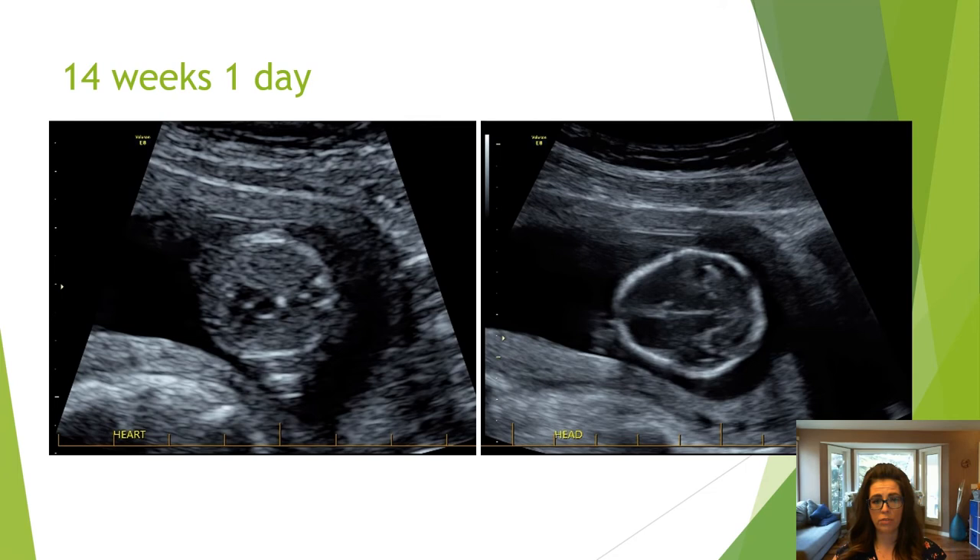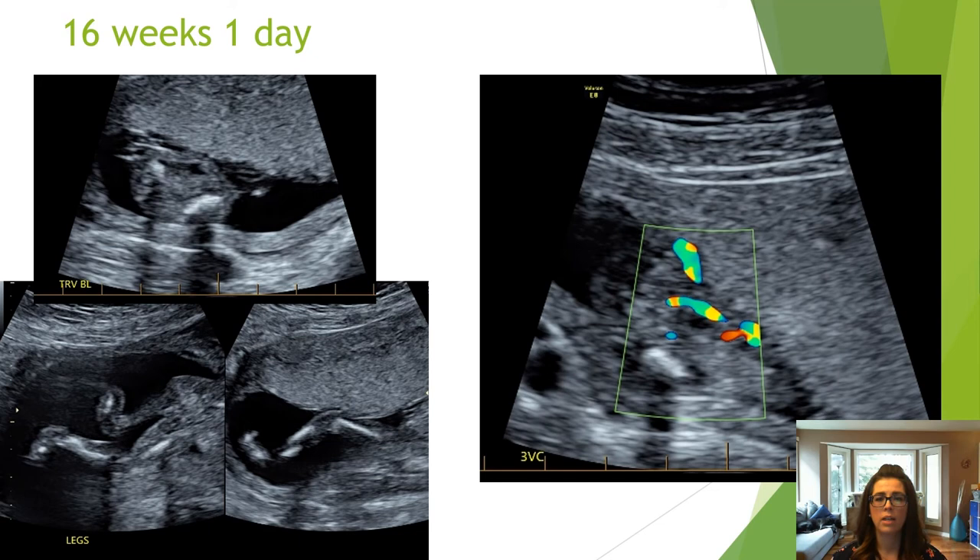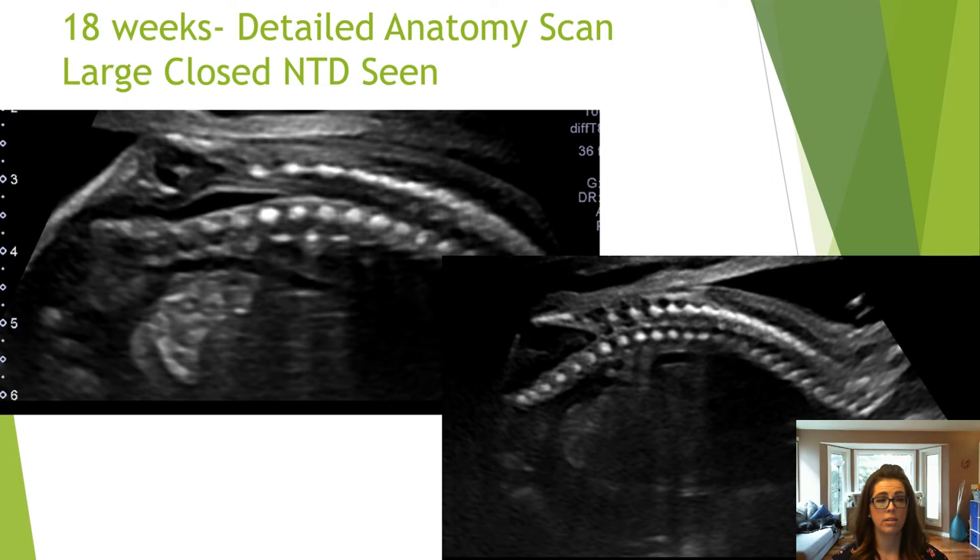At 15 weeks and one day, the face and brain looked normal. At the level of the femur and cord insertion you can kind of see the transverse lower back and sacrum, but no dedicated spine images were taken. At 16 weeks and one day, there were partial views of the transverse lower back in the bladder image and the sagittal view in the leg image. In the three-vessel cord view I did question if this was a spinal defect, but it was hard to tell because again no spine images were done.